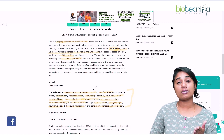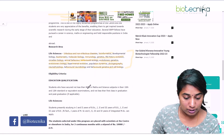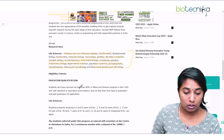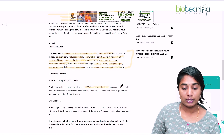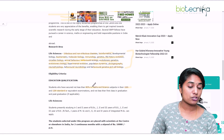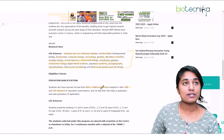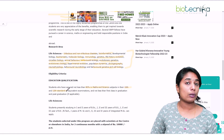These are the different research areas for this particular fellowship. If you are interested in any of these areas then you can apply. Regarding eligibility, first and foremost students must have secured not less than 80% in maths and science subjects in both their 10th and 12th standard or the equivalent examination.